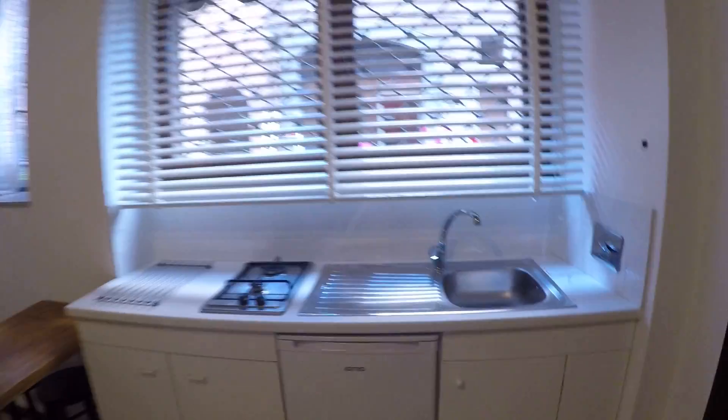So this was the apartment at Vicolo Moroni in Trastevere. It's a very beautiful neighborhood and it's perfect for short stays. I hope you have enjoyed and I'll see you soon.